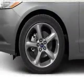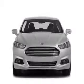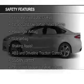Also included: tilt and telescopic steering wheel, an alarm system, cruise control, a trip computer, and an MP3 player. Safety was made a priority with these features.